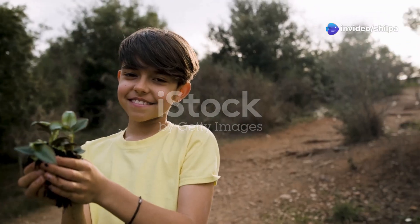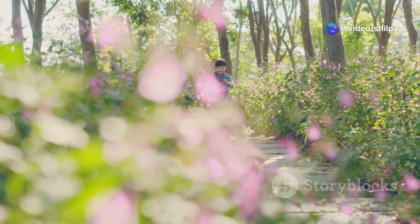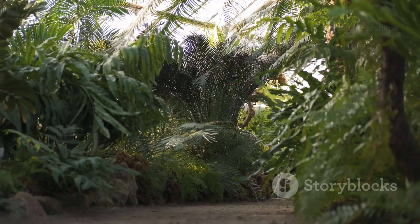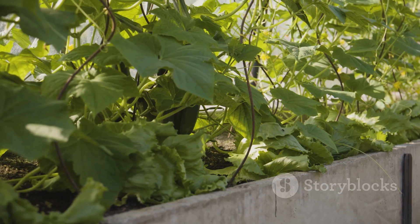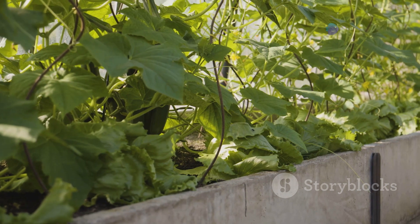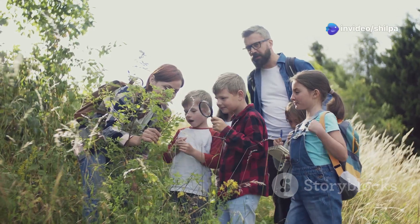Hey kids, it's your friend Shilpa! Are you ready for an awesome adventure? Today we're on a mission to learn about amazing plants. Plants are like superheroes because they give us food, clean air, and so much more. Let's explore the wonderful world of plants together.